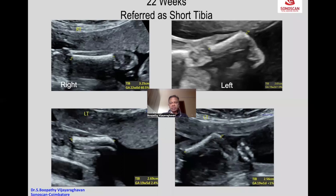So what are the conditions where you get an isolated short tibia, with the other long bones being normal? What are the conditions you think of?